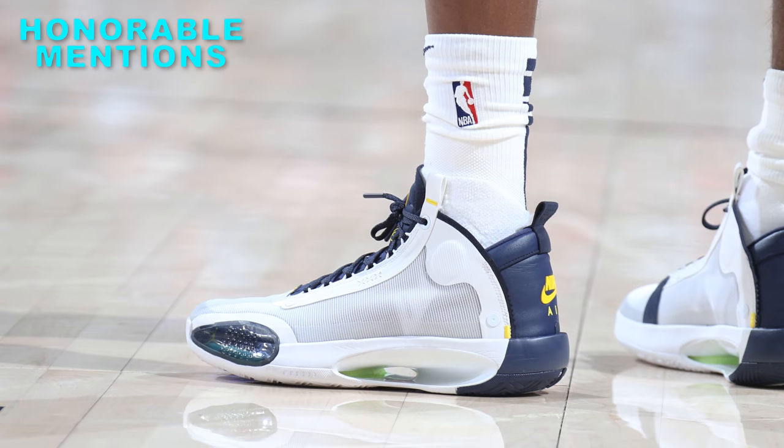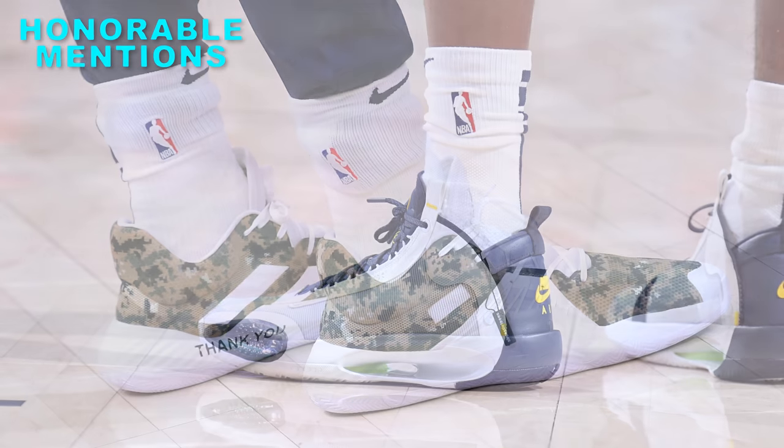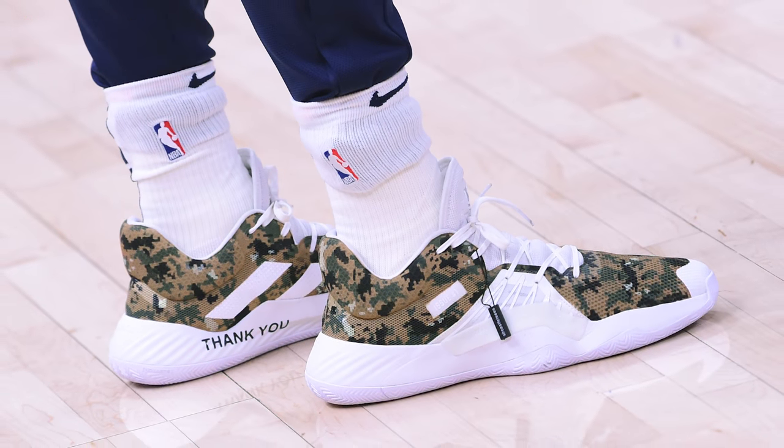What you're seeing right now are some honorable mentions which didn't quite make the top 10. There were a ton of sneakers in the league and it was very hard to pick just 10, but I think you guys are going to enjoy the sneakers that I did pick. We have a very unique custom like you have never seen before, and we also have a brand new signature sneaker debut. So without further ado, sit back, relax, maybe go grab yourself a snack, but most importantly, enjoy the show.